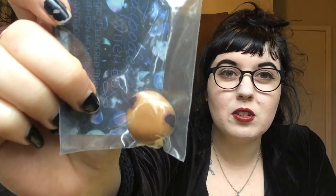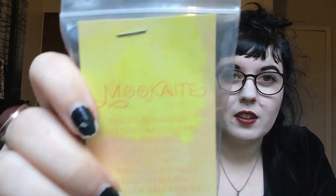Oh my god, another stone! Mookaite - decision making, fortitude and self-esteem. I need all those things, especially fortitude. Oh it's fine, it's a stone, you can handle it. Beautiful.